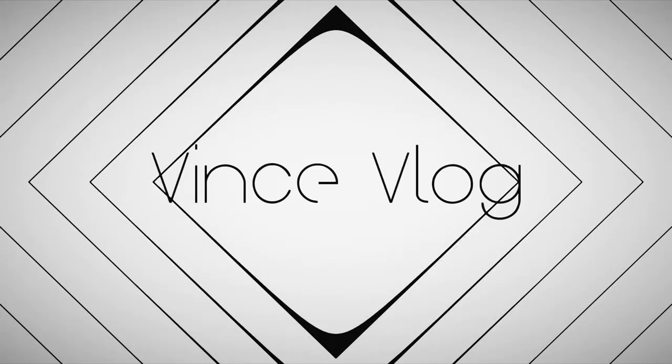Hello guys! Welcome to another episode of our vlog. This is actually the first time I'm going to do a vlog with a different name — from Finn's Vlog to The Chef Photographer.